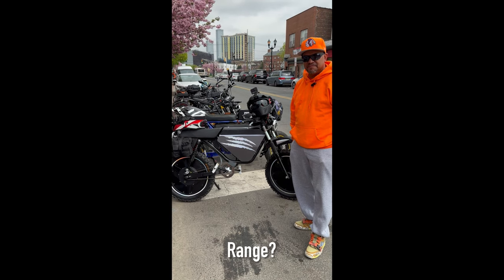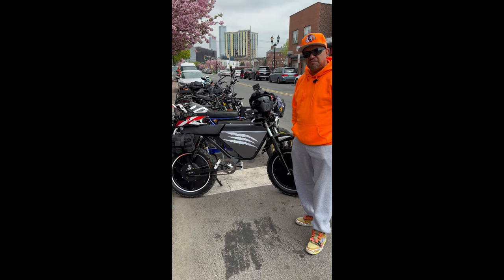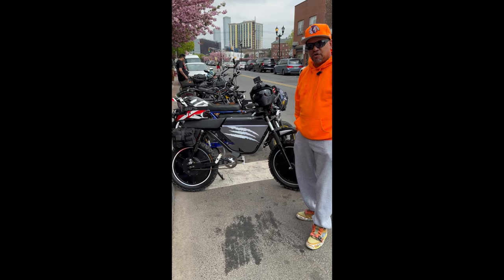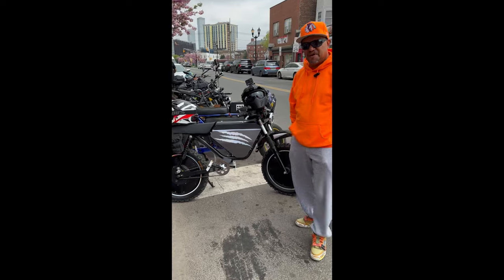And what's your max range? About 98 miles. Wow. And if you don't mind me asking, what's the total cost of the bike? Total cost, about $6,000. All right, thanks for sharing, Angel. No problem. Thank you.